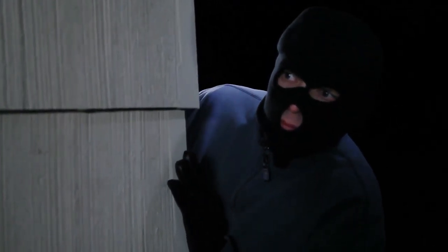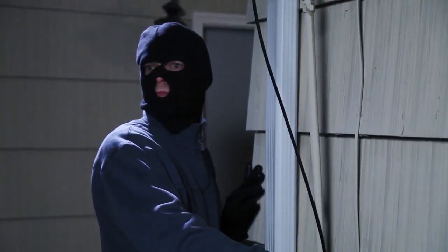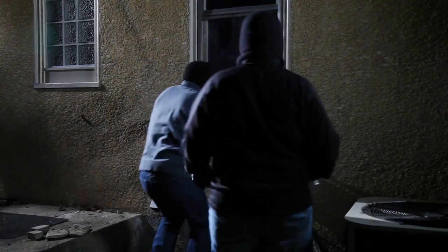Each year, one in every 50 homes gets broken into. But most burglars do not target occupied houses. They would rather break into a home that looks empty and have less risk of getting caught.